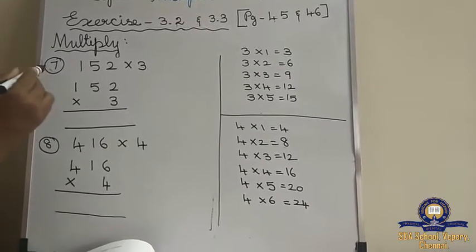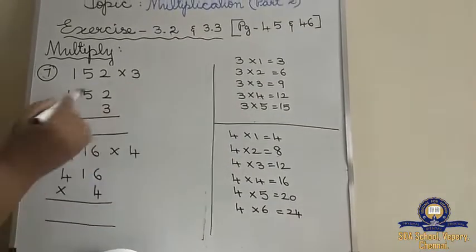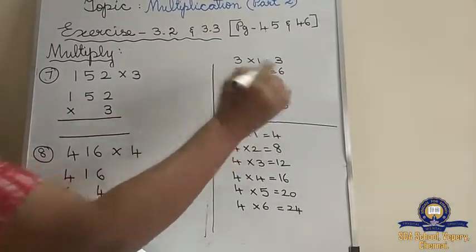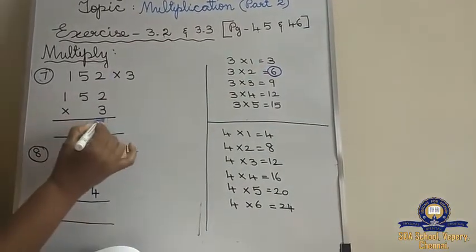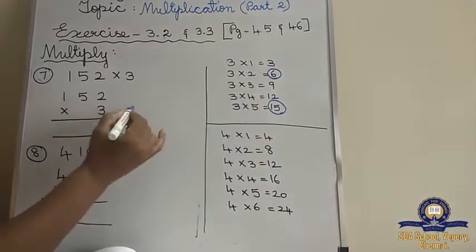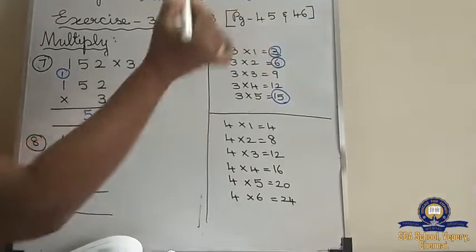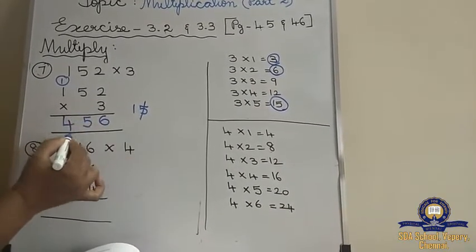We will see the 7th sum: 152 into 3. You have to write the 3 tables. The biggest number here is 5, so till 5 I have written. 3 twos are 6 — write 6 here. 3 fives are 15 — write 5 and carry 1 above 1. 3 ones is 3. 3 plus 1 is 4. So the answer is 456.